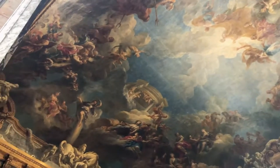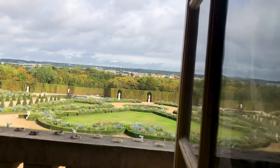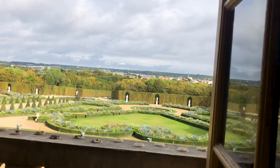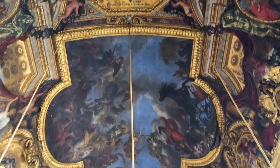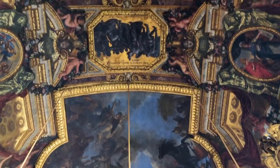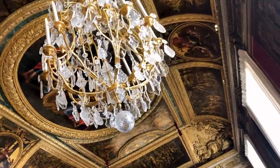Even though we were there during shoulder season, the second tour was quite crowded and I began to feel rather claustrophobic as we wound our way through the rooms shoulder to shoulder with hundreds of others. Thankfully the Hall of Mirrors helped to disperse the crowd and we were graced with a beautiful view of the gardens and estate outdoors.